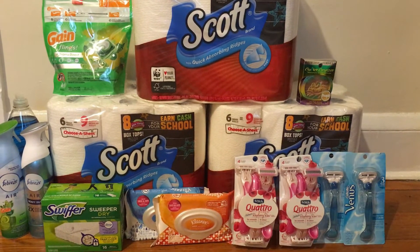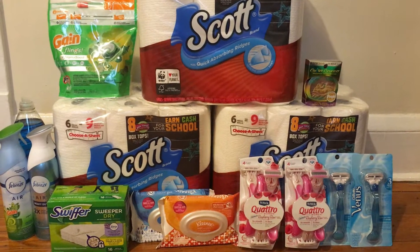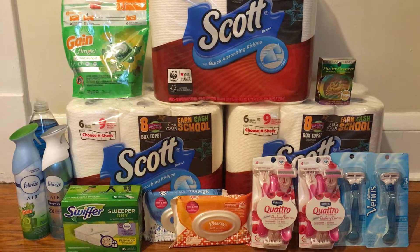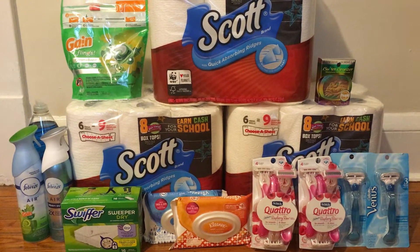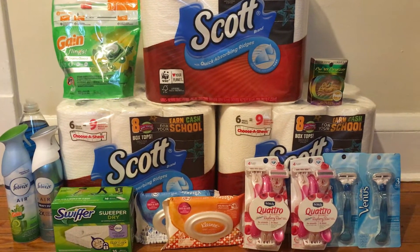I ended up doing three separate transactions because I had a $5 off of $40 that I wanted to use, and then I wanted to do the P&G deal separately because they were all digital coupons and I wanted to make sure they all came off. I did actually have a snag with that one, but I'll talk about that in just a minute.